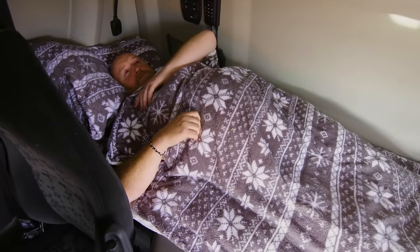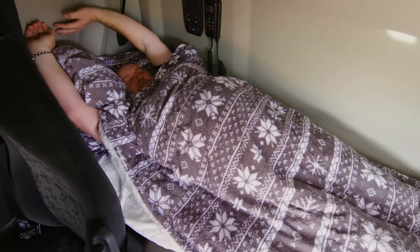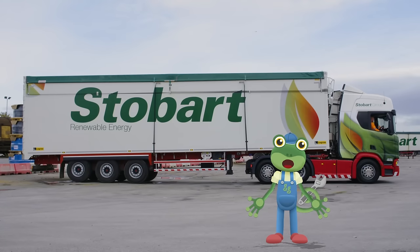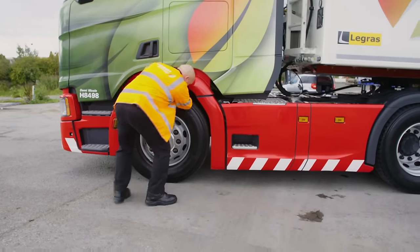Wakey wakey Andy! It's time to go out on the road, so before the journey, Andy walks around the lorry doing his safety checks. Wow, there's a lot of wheels to check!